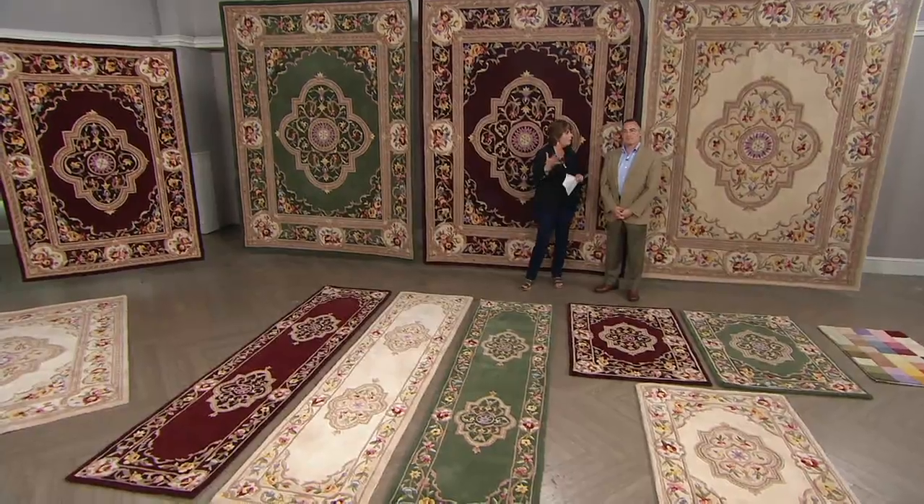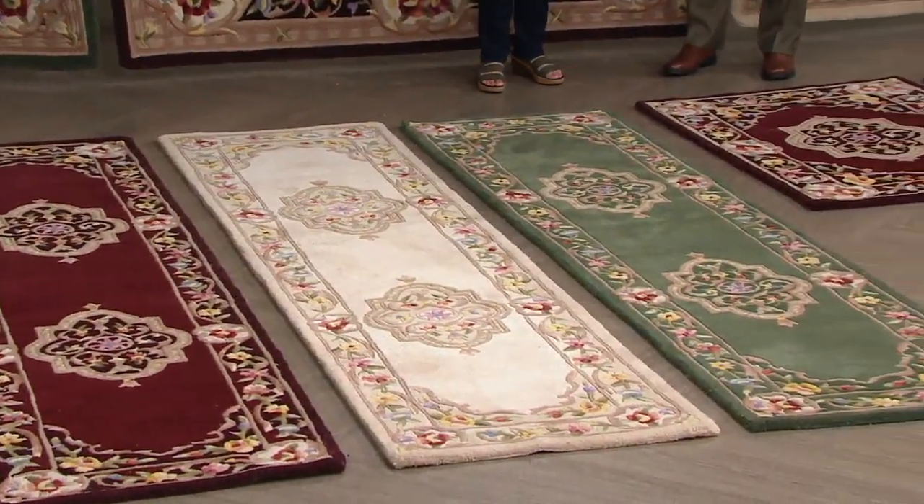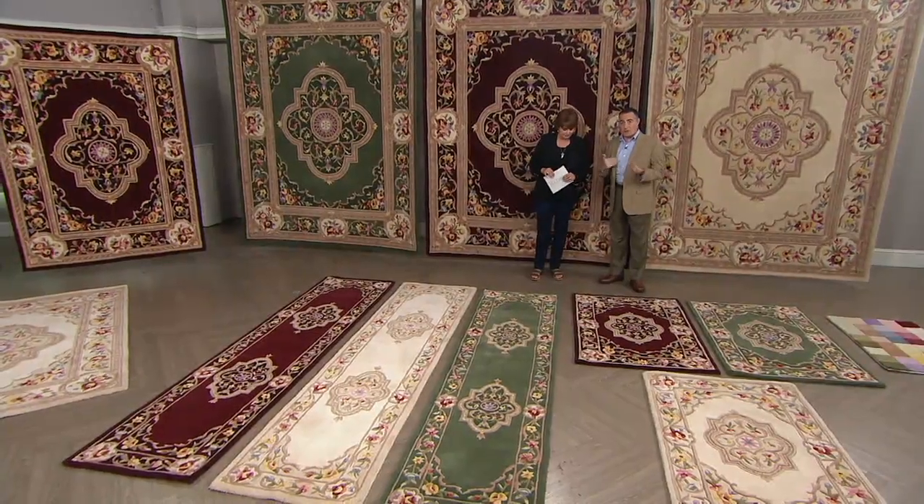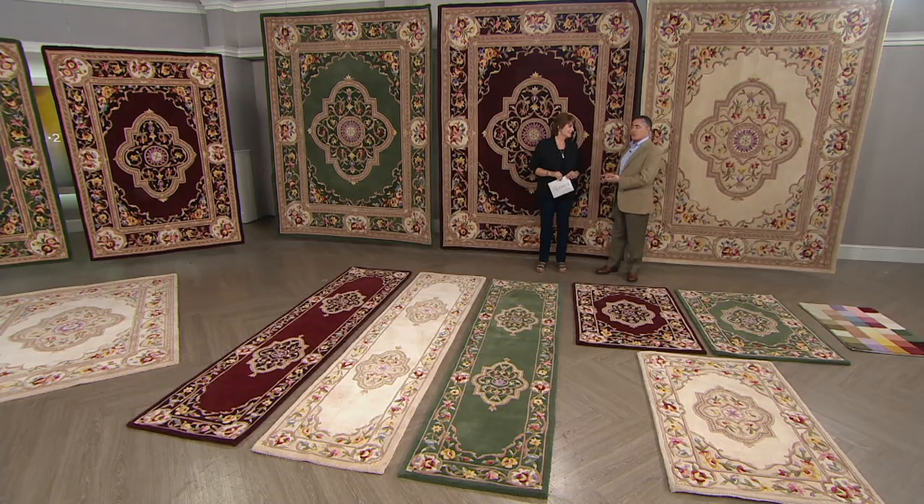If somebody's new to QVC or maybe they haven't seen your rugs in a while, give us a little overview on the company and quality. My father Gary started Royal Palace Rugs and brought them to QVC 25 years ago this year. We've been fortunate enough to have had over 2 million rugs sold only through QVC. What really sets us apart is that we only produce our rugs with 100% wool pile — it's nature's greatest fiber. It holds up and takes the colors we want to dye.